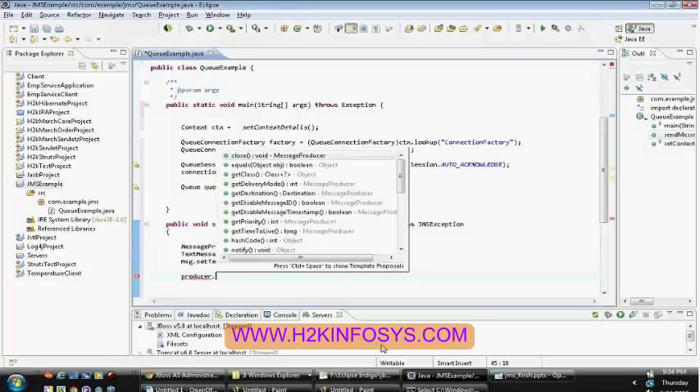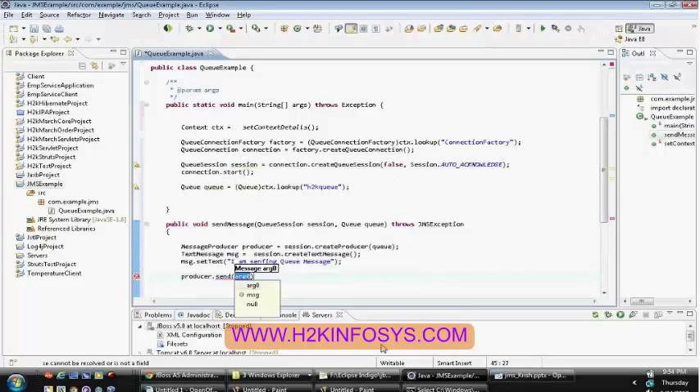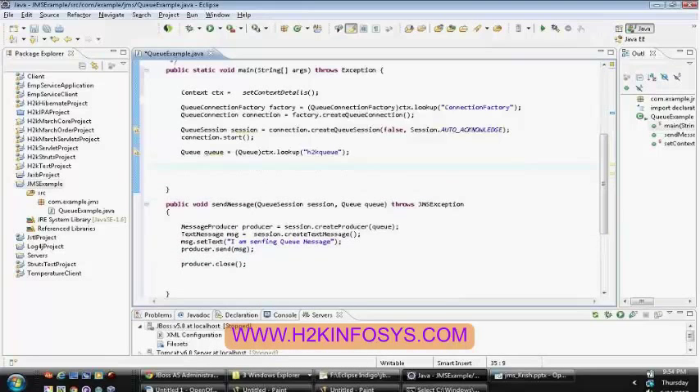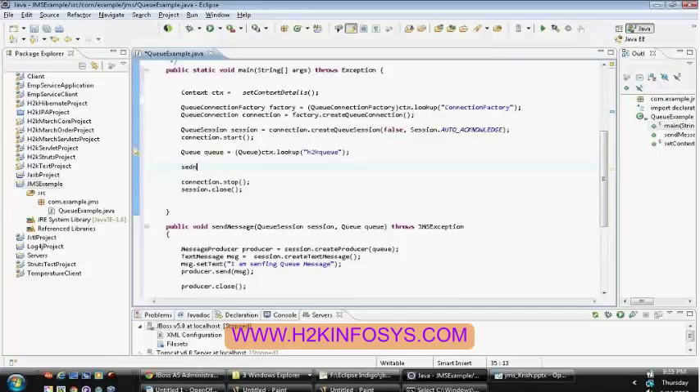Once you have sent the message, it's your responsibility to close the producer, close the session, and stop the connection. Otherwise you are going to have an indefinite connection or indefinite JMS access to the provider and the session will not be terminated properly by the server. Here call the send message method. As of now make this a static method, passing session and queue. Write some log messages: connection factory lookup, before sending, sending the queue, and finally message sent.